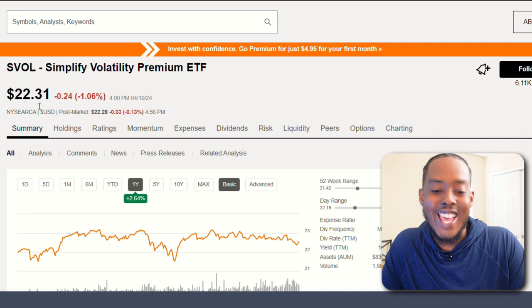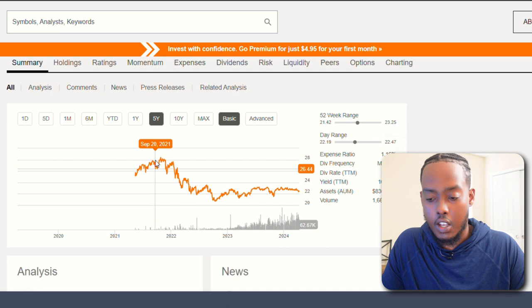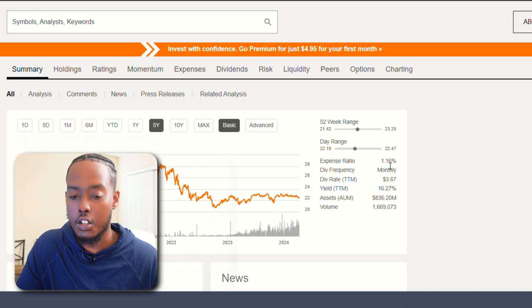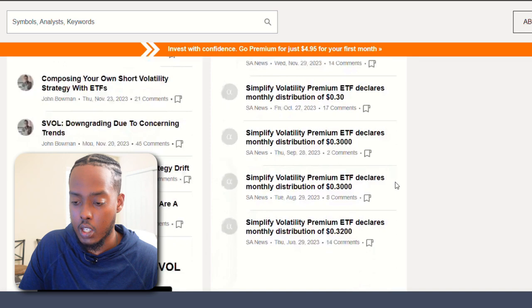The next one is SVOL, the Simplify Volatility Premium ETF. That sounds pretty interesting. In the past year it's grown almost 3%, and it's a new one. It has an expense ratio of 1.16% — at this point the highest I've ever seen in any ETF. That's $116 per year for every $10,000 invested. It does give a dividend yield of 16.27%, paying almost $3.67 a year. I'm assuming the dividend yield payout history is not going to be super nice, but we'll see.